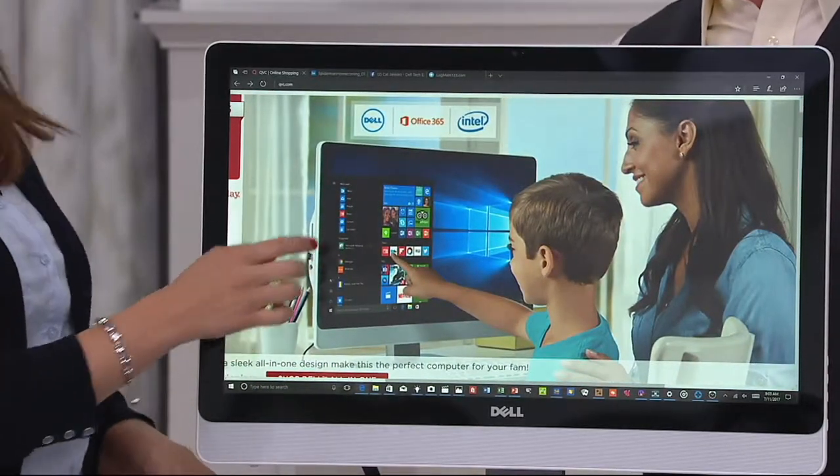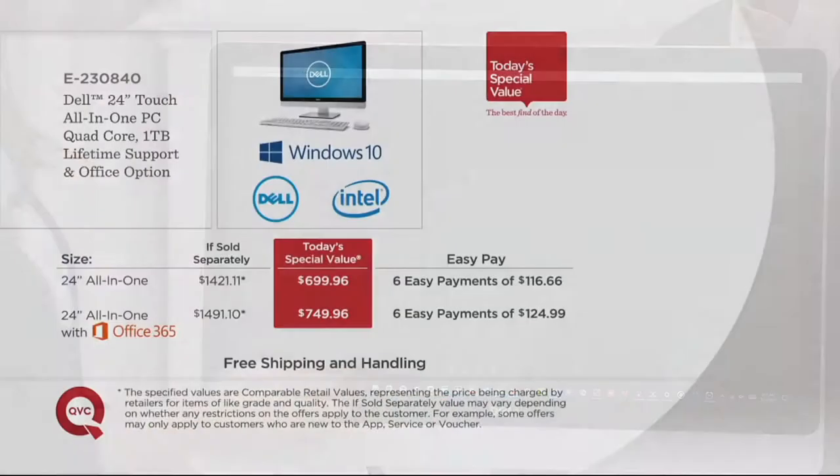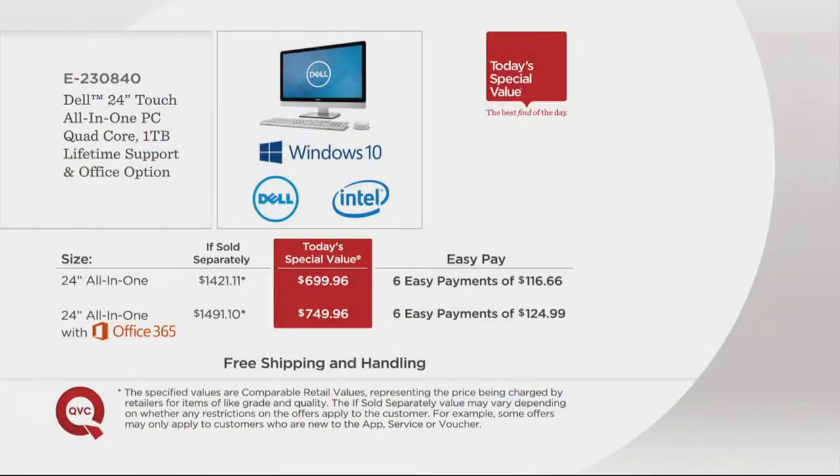The software we're giving people is valued at more than what we're charging for the computer and the software. Here's the choice you'll need to make: do you want the white or do you want the black? And are you willing to spend $50 more to pick up the Microsoft Office 365 Personal? I would recommend it because that's going to be your Word for word processing, Excel for your spreadsheets, PowerPoint for your presentations, OneNote. It also gives you Skype with 60 minutes of free talk minutes, and provides you with OneDrive — another terabyte of storage for cloud-based. That's the extra $50.